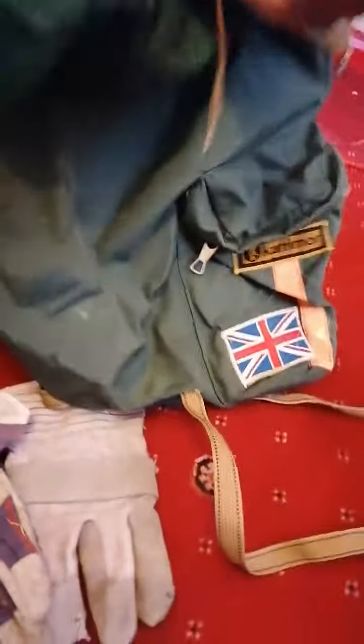I've got these cycling bags which basically go on the back of a touring bike. I thought I'd use one of these as my metal detecting bag.